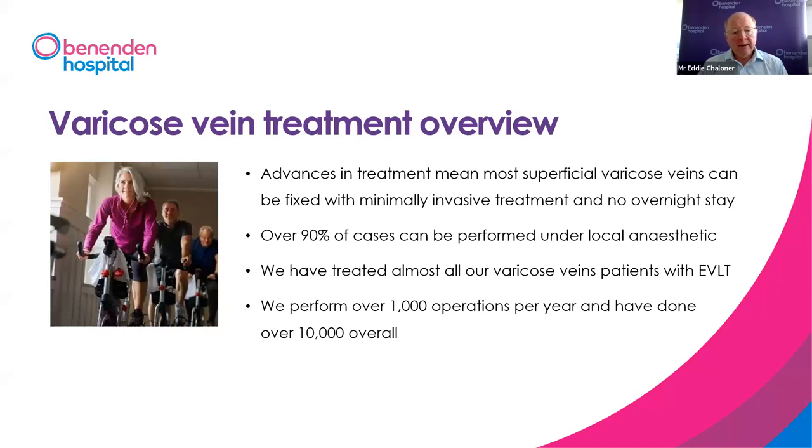The vast majority of veins can be fixed with minimally invasive techniques — no big incisions. Very few patients nowadays need to stay in hospital overnight. Here at Benenden, we do well over 90% of cases under local anaesthetic, and we do somewhere between 800 and 1,000 operations a year. Mr. Sweeney and I do about the same number elsewhere as well, so we've got a lot of practice.